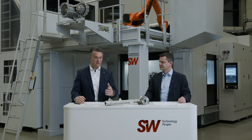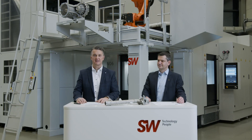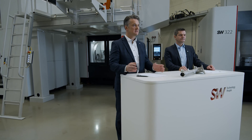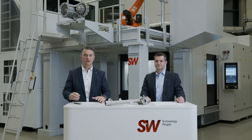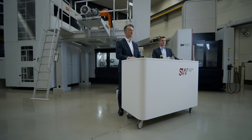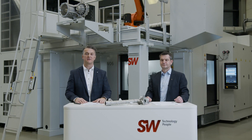SW provides everything from one source — we think systems. That is exactly what we stand for. SW provides systems from smaller units with raw material handling up to bigger machines with a robot, like the Top Prop or floor-mounted solutions — all automation components are available from SW. If you're interested in SW products and automated solutions, please do not hesitate to contact us and send us an email. We look forward to getting in touch with you — all the best, goodbye.